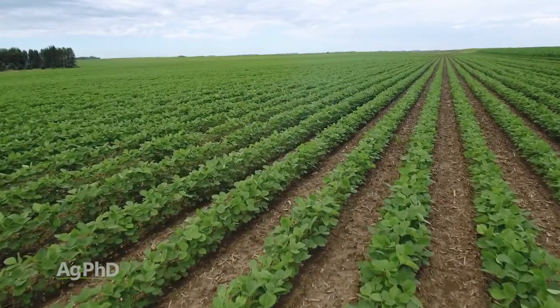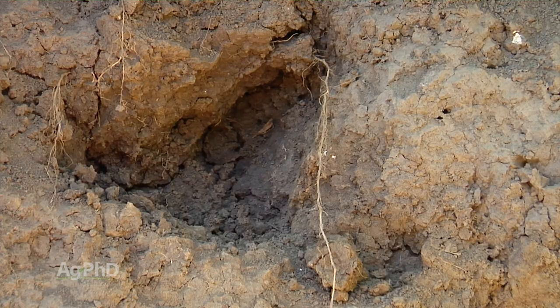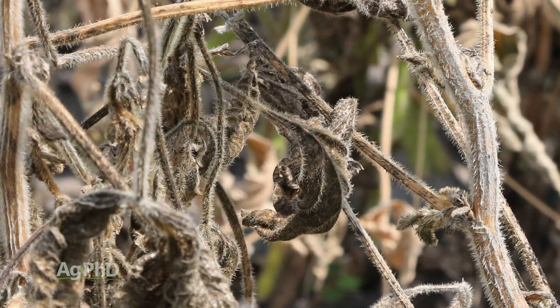The big thing I would say is you never know when something new is going to pop up in your soybean fields or any other crop you're raising. What I like to do during field investigations is dig up the root system, take a look, and see if you notice anything out of place. Then split some stems open and see what the inside of that plant looks like — often that may give you an answer as to what's happening in your field.